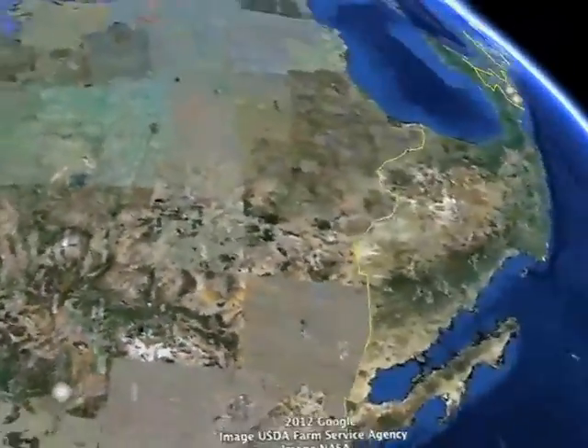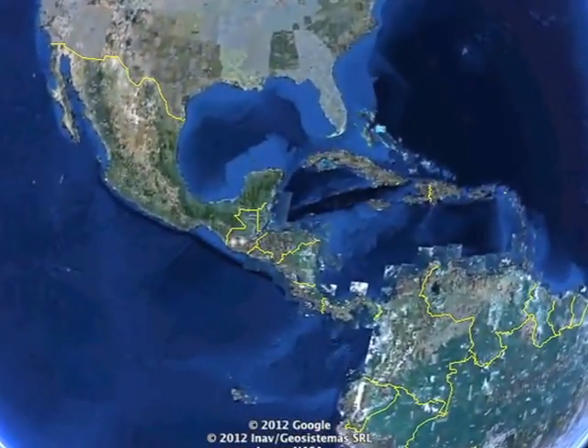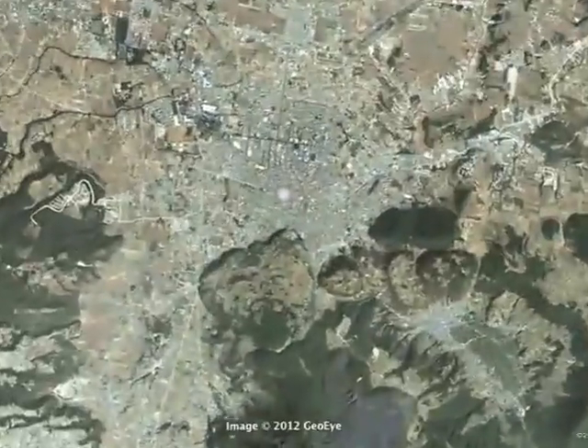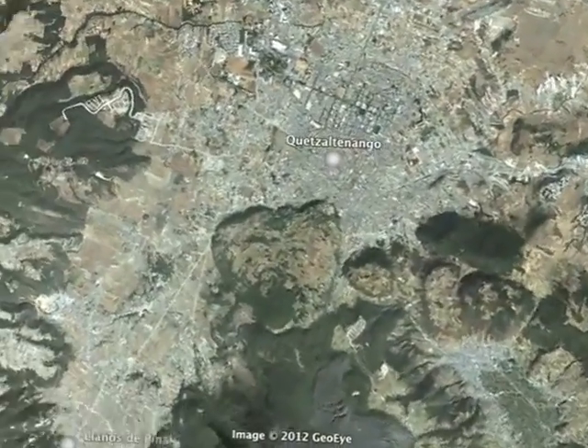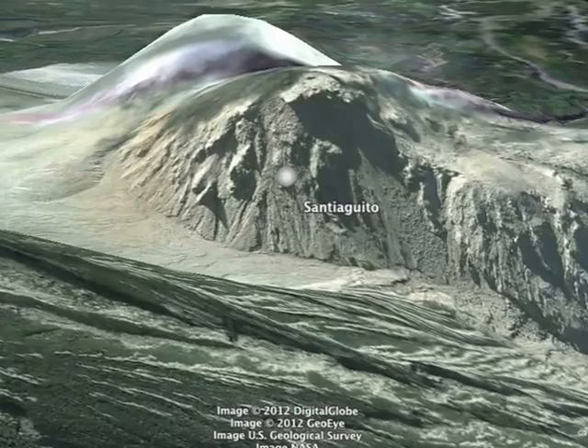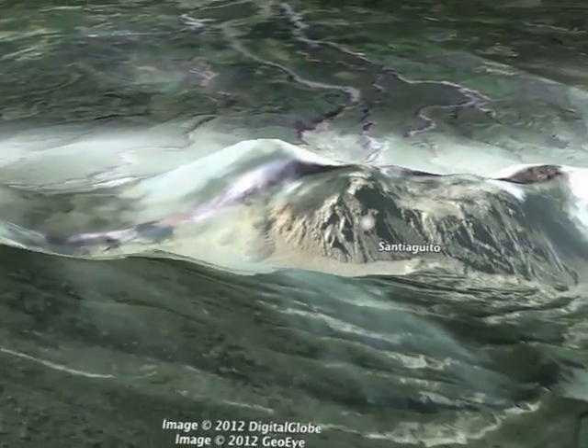Santiaguito is located in the western part of Guatemala's volcanic arc. We have to make our way to the city of Quetzaltenango and then onto the trailhead at Llanos de Pinal. From there the hike into the active dome takes a full day and there's no real trail. To the summit the trail is pretty decent but it climbs nearly 4,000 vertical feet.